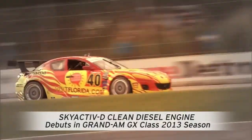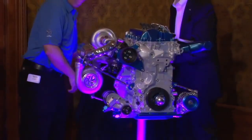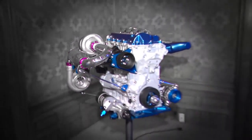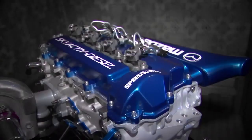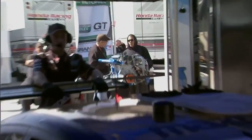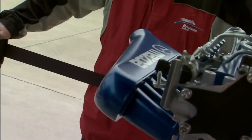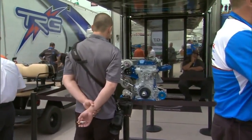We're proud to announce tonight that Mazda will be competing with our new Skyactiv diesel engine in the Grand Am GX category, starting with the 2013 Rolex 24 at Daytona. Mazda has written in the record books at Daytona with the rotary engine, and this opens up a new chapter in our motorsport history.